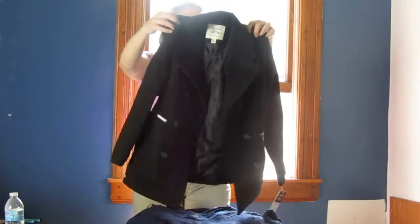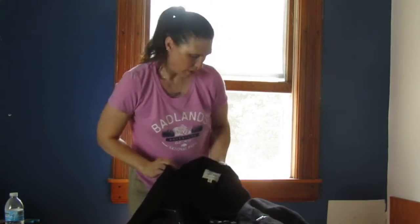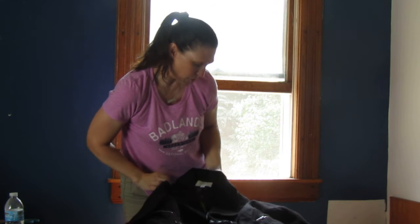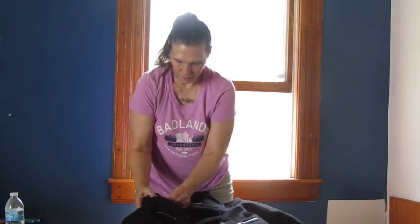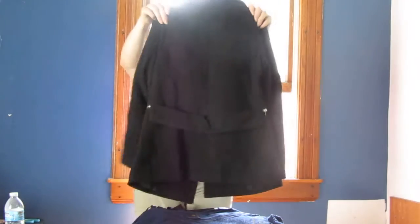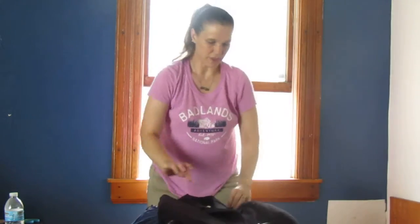Here we have — oh I like this — this is a really really pretty Marilyn and Me, extra small. It's got pretty zippers and a front button closure, fully lined. Really really pretty — that's going to be really nice for the winter season.